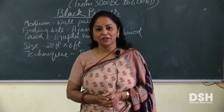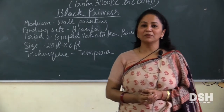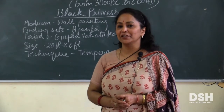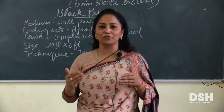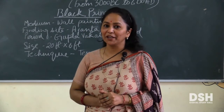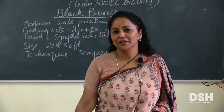समझ में आ गया सबको? What is the medium of this painting? Medium of this painting is wall painting, means mural. And technique is Tempera. ये painting Gupta-Vakataka period में बनी थी. इसमें body का जो figure दिखाया है, उसमें बहुत ही softness है, there is a lyrical quality. Bending अपनी body की जो दिखाई है, बहुत ही सुन्दर ढंग से दिखाया गया है. You have to write all the points about Black Princess in your copy. Thank you so much.